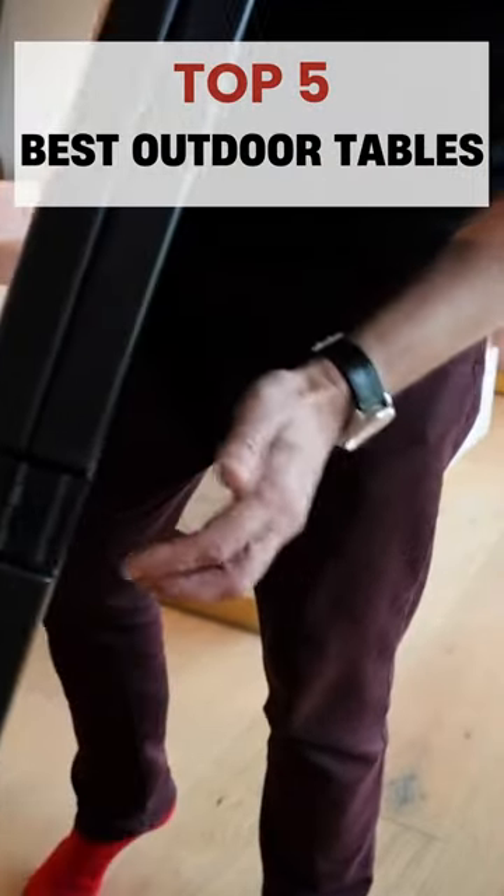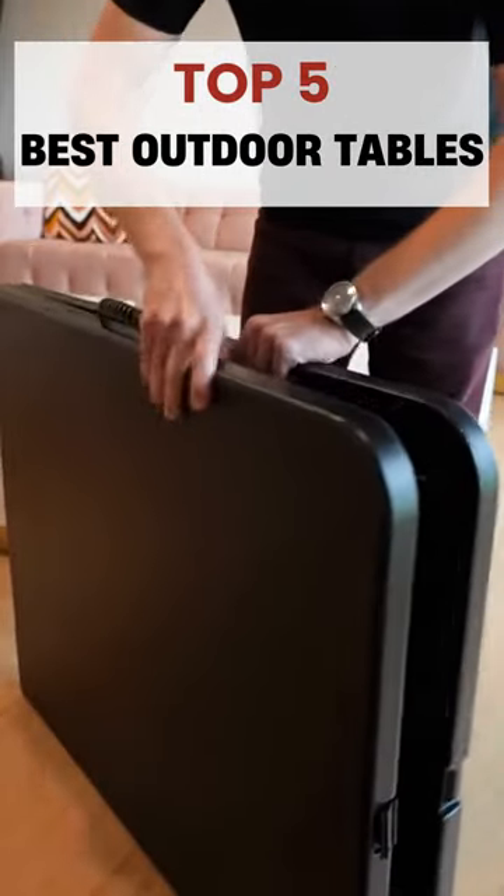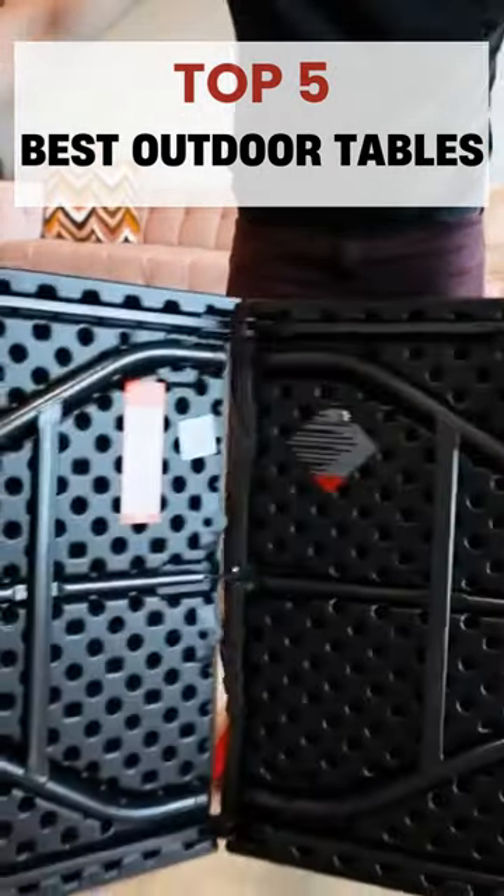Welcome — this item is the best outdoor table available. It is constructed from robust materials, making it ideal for outdoor use. It is constructed to withstand a range of factors, including the sun, wind, and rain.